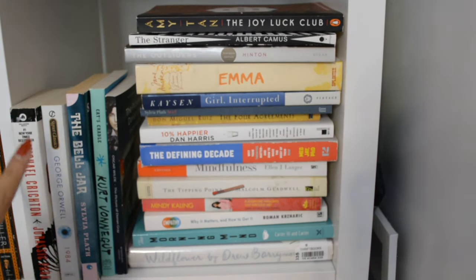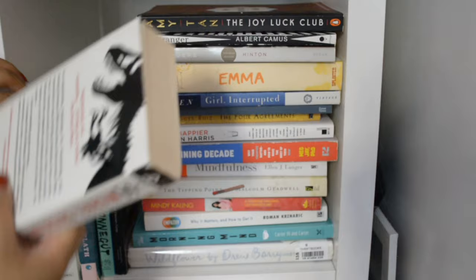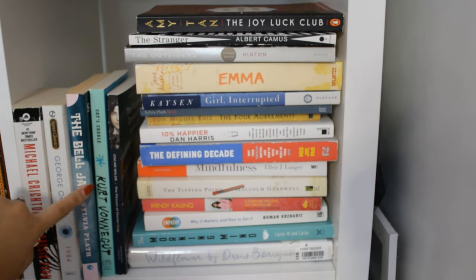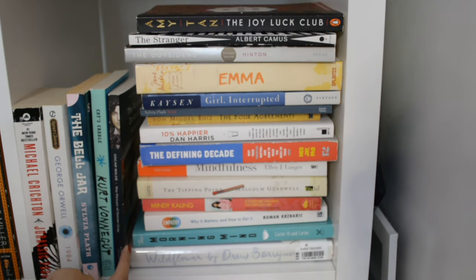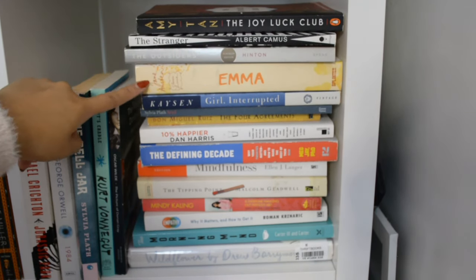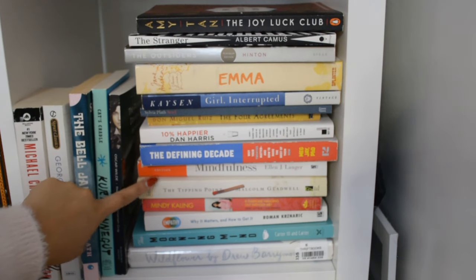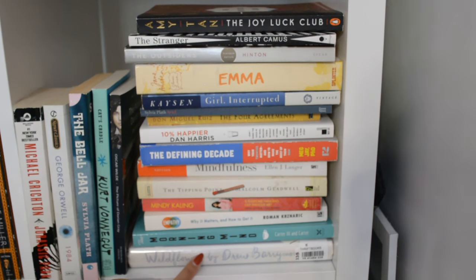And now we've made it to the last shelf, and there's a lot of books I need to read on here. So I have Jurassic Park — I love the Jurassic Park movies, so I've always wanted to read the book. I have Jurassic Park, 1984. I want to reread The Bell Jar because this was my favorite book when I read it back in high school. Cat's Cradle, The Picture of Dorian Gray, The Joy Luck Club, Emma, 10% Happier. I read this for school. I DNF'd The Tipping Point — it was too much for me. Morning Mind and Wildflower by Drew Barrymore. I also love Drew Barrymore, so I have her book.